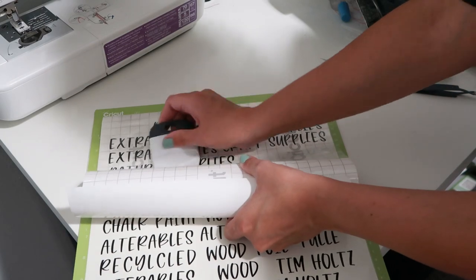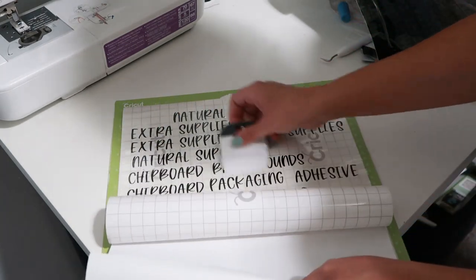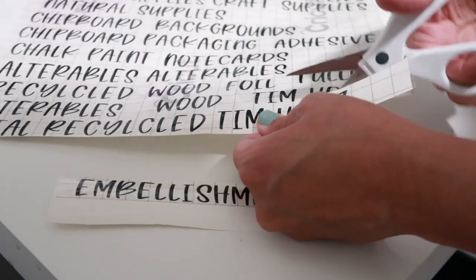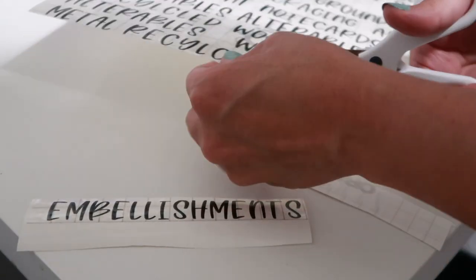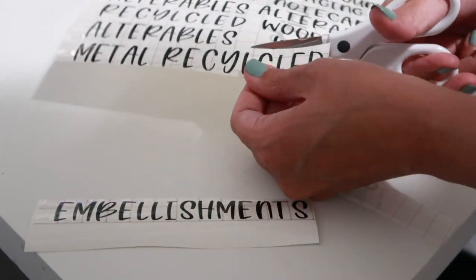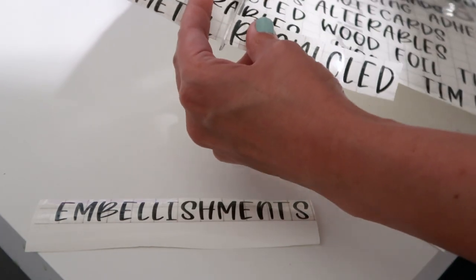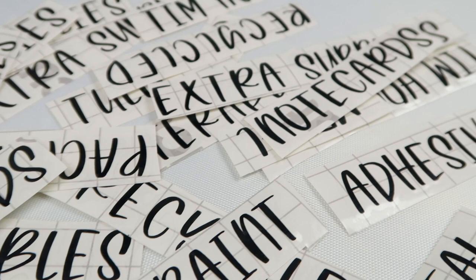When that's done, I'm going to take some transfer tape and carefully add it to the top of my vinyl words. I'm going to be using another Cricut tool to make sure the transfer tape is pressed on the vinyl really well. After the transfer tape is adhered to the top, I am going to cut out all of the individual words that I'm going to be adding to my bins. I'm going to be using my Cricut scissors for this because they're very sharp. You can find all of the supplies I'm using down in the description box.